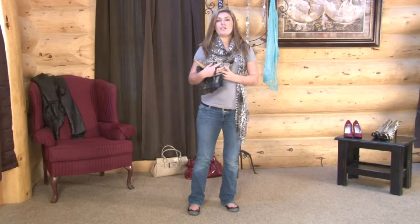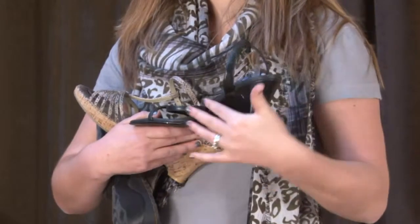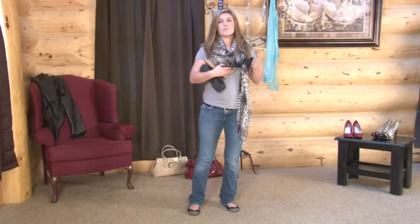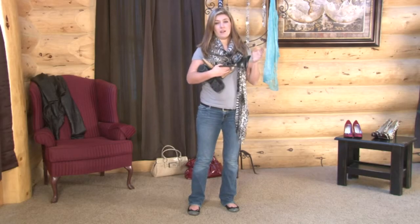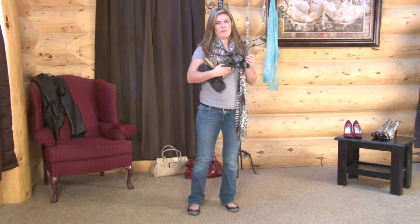Now if you need a wedge for more formal applications, definitely look for one that has a seamless heel. This looks great along with skirts and dresses, and is really more comfortable if you're planning on spending a lot of time in your heels. So instead of going with a hard, high heel, you've got a wedge for a little more support.